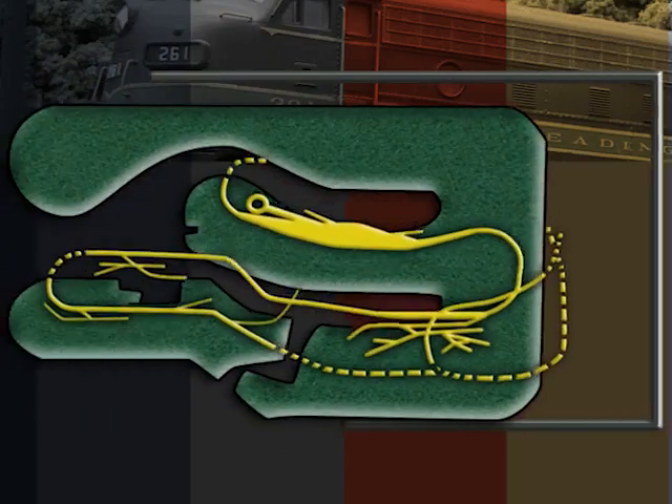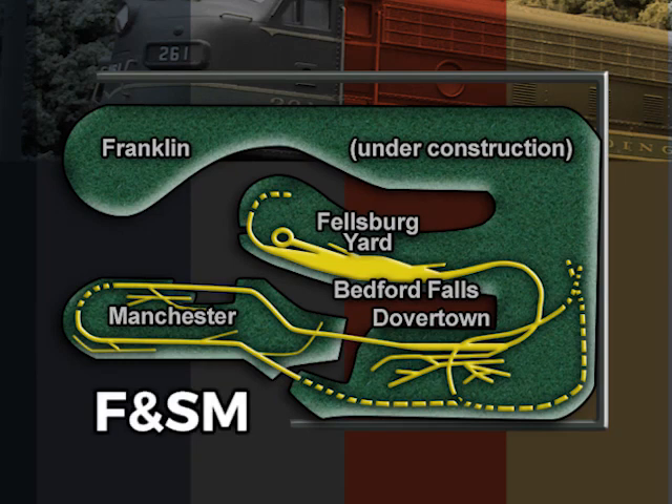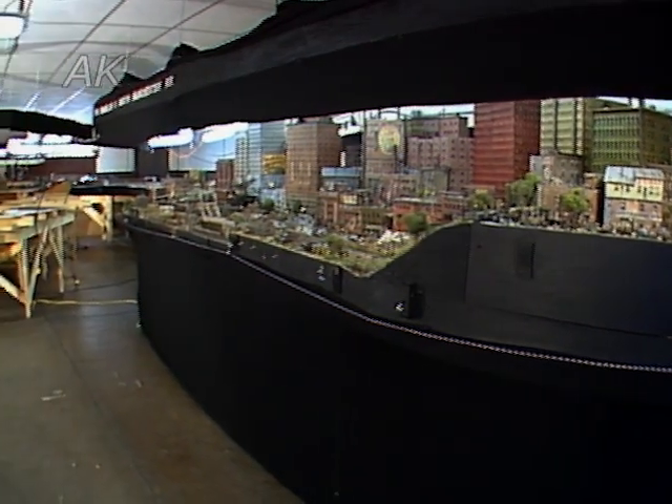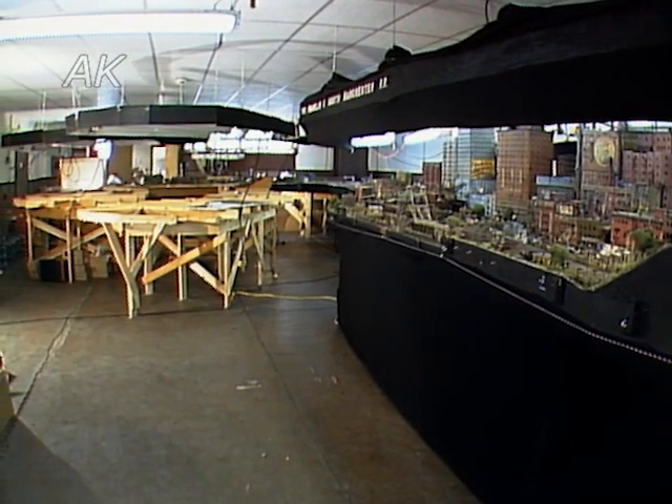The Franklin and South Manchester was started in 1984 and when finished it will be 23 by 42 feet. George uses flex track with a minimum radius of 30 inches. The F&SM is famous for the amount of fantastic detail George has lavished on it. When we did Great Model Railroads Vol. 2, only the Manchester segment was finished. George had plans to build Dovertown, the Mountain Peninsula, and the final scene of Franklin.